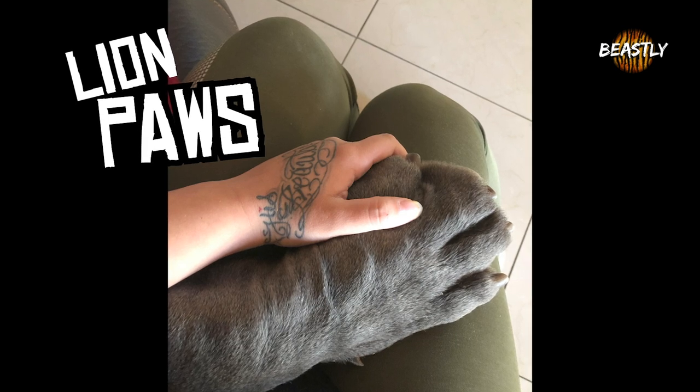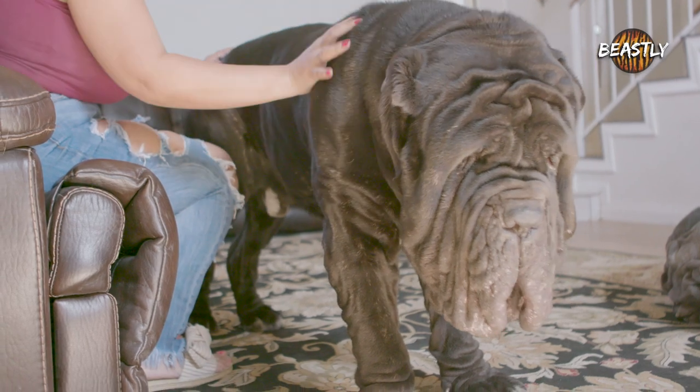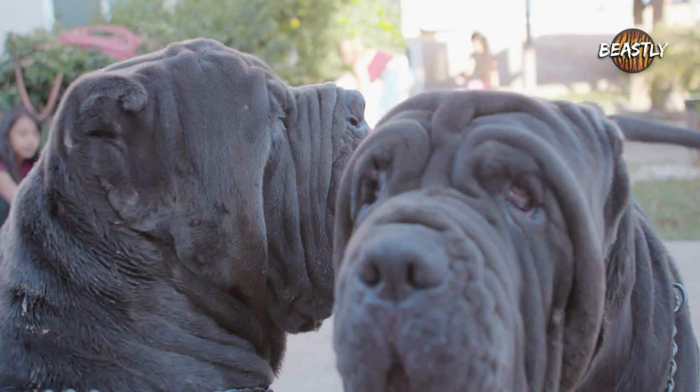These dogs have been increasing in popularity due to their formidable size, and these guys have been perfecting their pack through careful breeding. They now own six large Mastiffs.